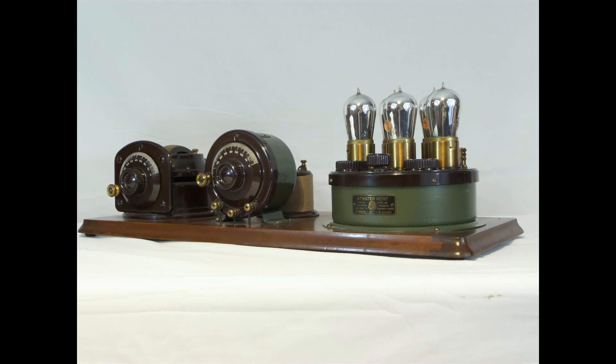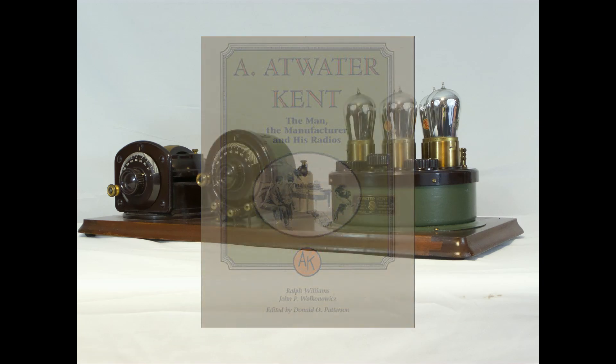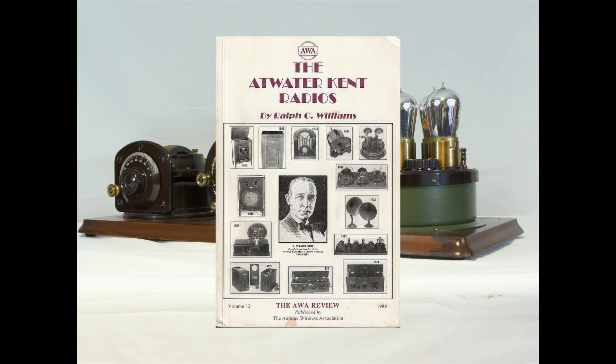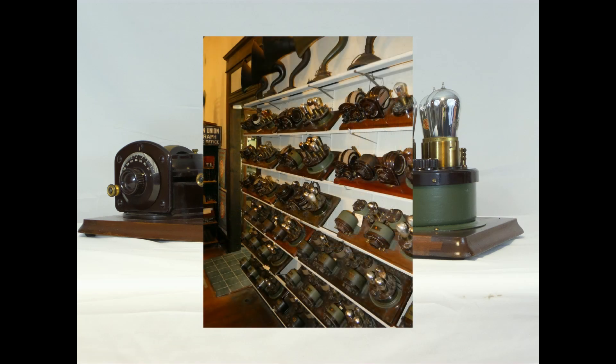So Ralph transplanted one from a Model 5 he had to complete the set. For some reason, Ralph and John's 2002 book was not updated with the new information on the Model 8. According to the foreword in the 1999 American Wireless Association Review, Ralph's article in that publication was a newly written article, so it's likely he had the actual Model 8 in hand before he wrote the article.